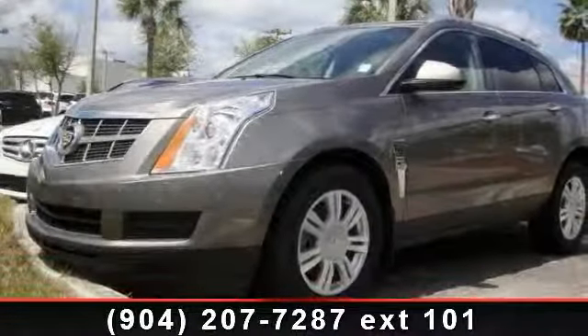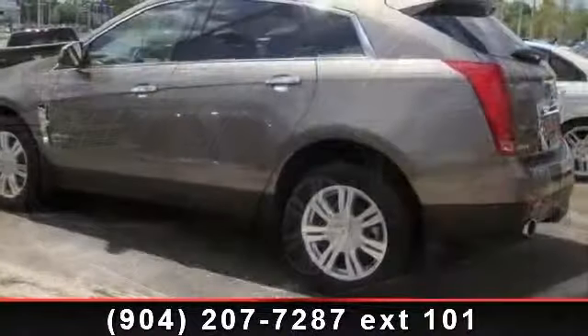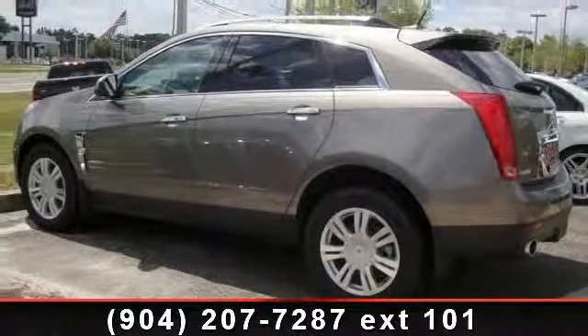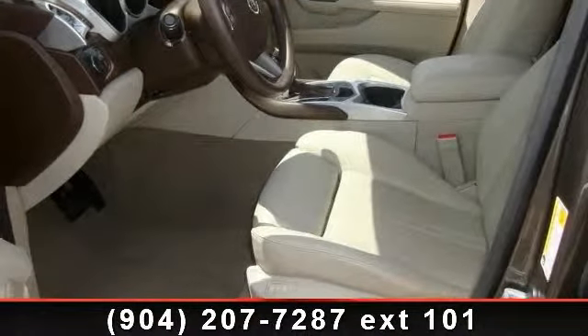Step into the 2012 Cadillac SRX Luxury. If you are looking for a first-rate auto, this one could be yours today. This vehicle comes with a reliable 6-cylinder engine, connected to a smooth shifting automatic transmission.